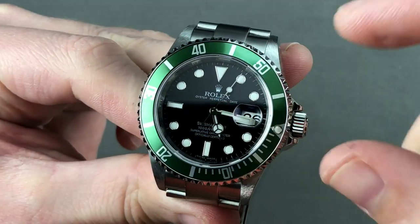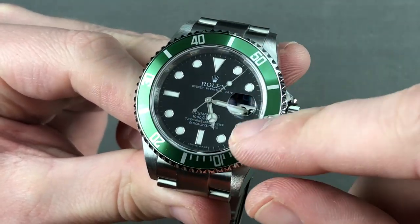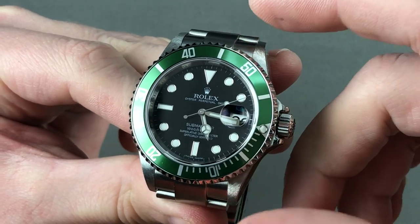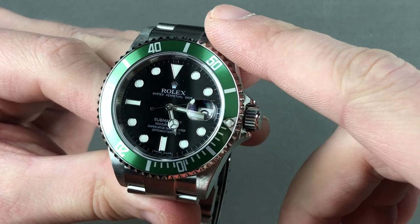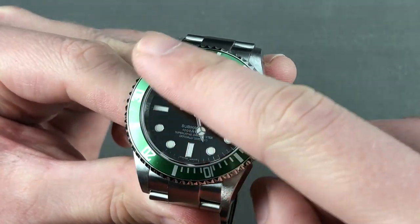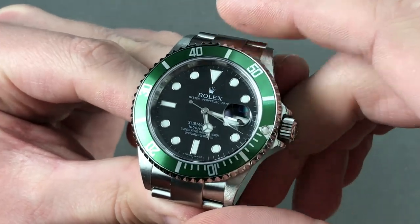Line it up with the minute hand, and you have an impromptu zero to 60-minute count-up timer, which I love because it's hard to read a chronograph. If you need to time something generally, it's going to be less than an hour and it will be easier to time on a bezel. Of course, you have that anodized green insert that makes this the Kermit.